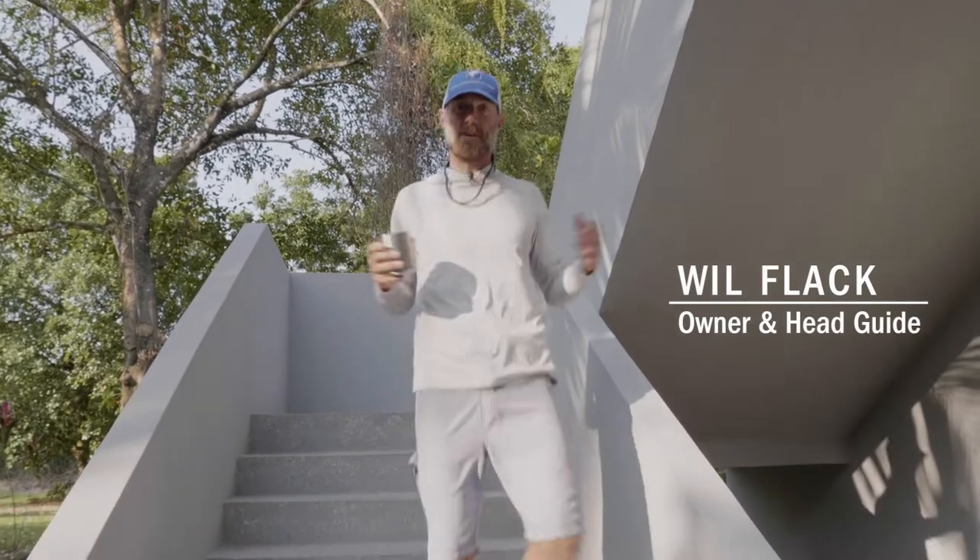You're here already. Welcome to the Belize Permit Club. I'm Will Flack, owner-operator head guide.